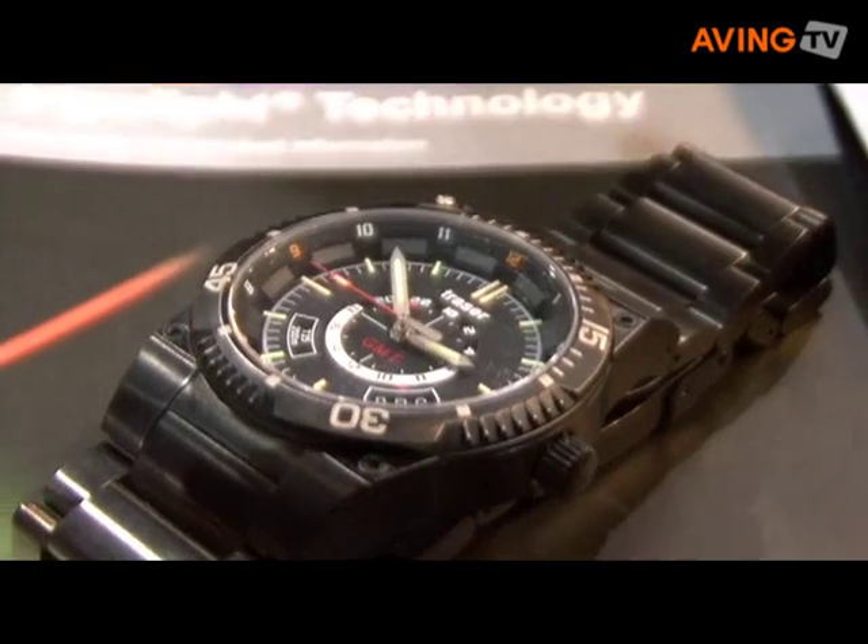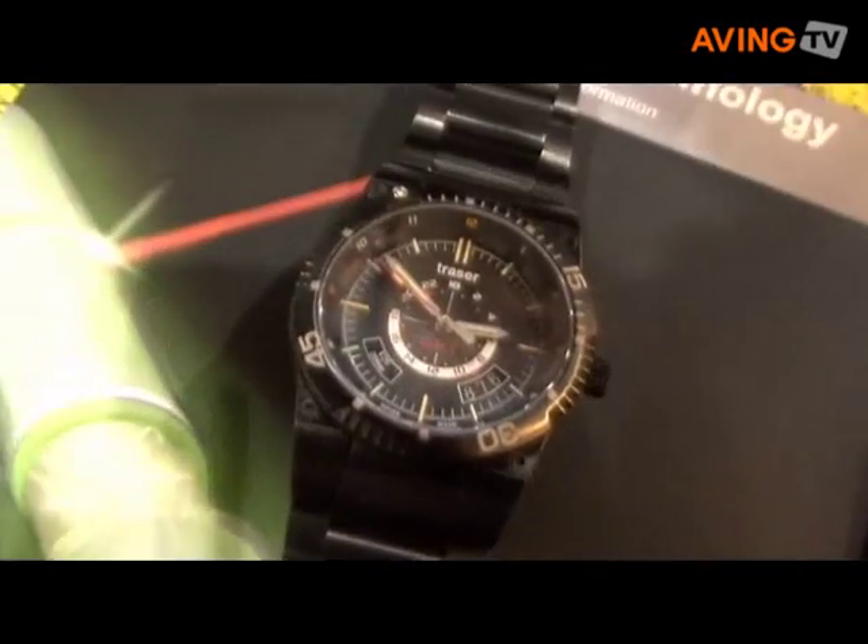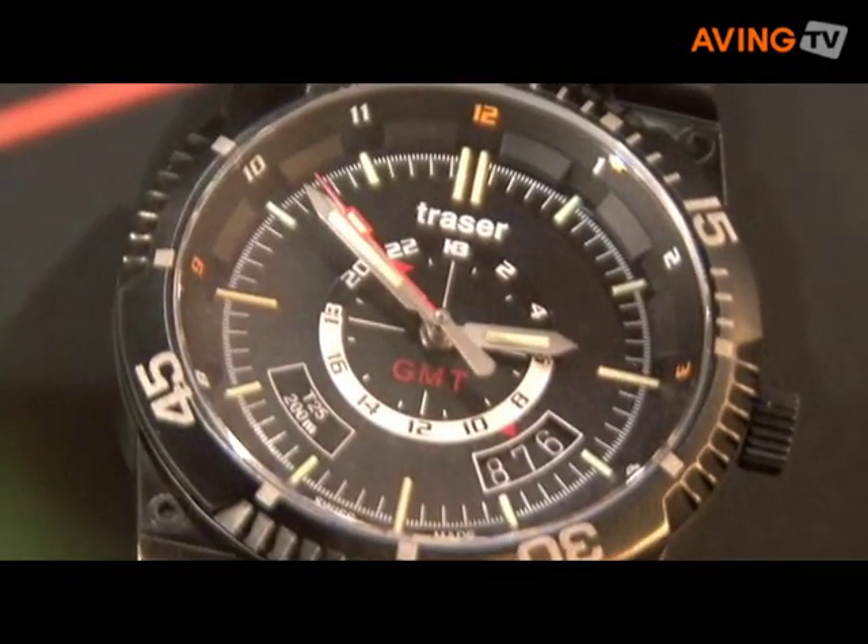The watch will be available to the public shipping late June, early July, and I'm really excited that we have this as our newest watch with our technology. The MSRP is $605 on the stainless steel and $562 with a rubber strap.